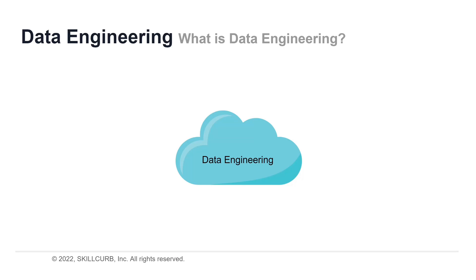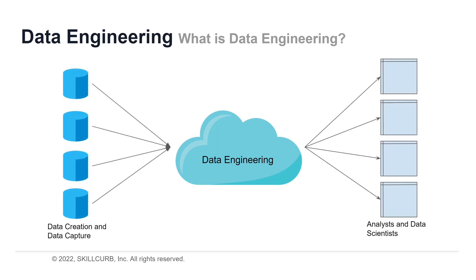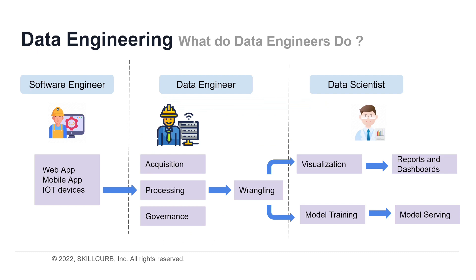Data engineering is the process of designing and building systems that let people collect and analyze raw data from multiple sources and formats. These systems empower people to find practical applications of data which businesses can use to thrive. To understand the job of a data engineer, you need to know the process, which initially starts from a software engineer that develops a web, mobile app, or an IoT device. For that, they need to collect some kind of data — that's where a data engineer comes in.